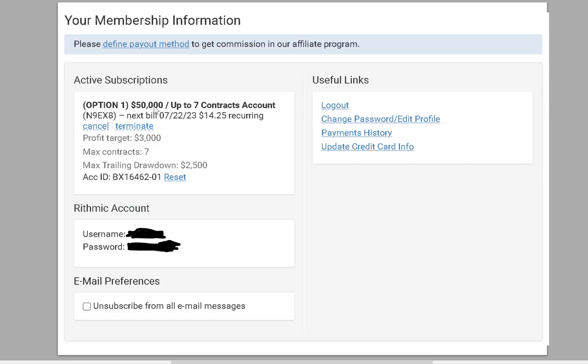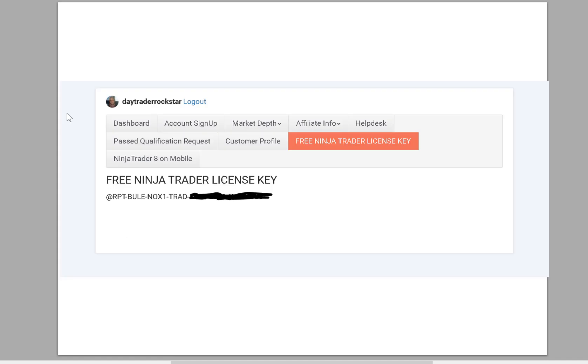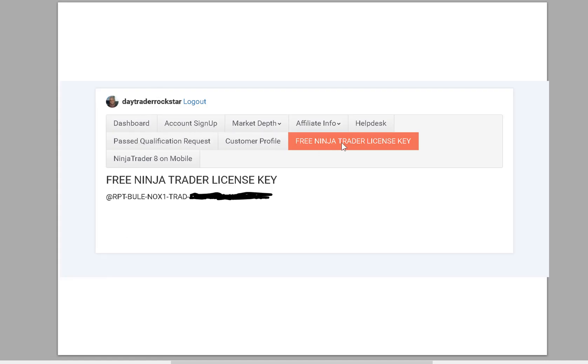The $150,000 account option is $14.25 recurring after you put the coupon in. Max drawdown is $2,500, max contracts is seven. Once you sign that up, go into your membership section — you'll see your Rithmic account username and password. Remember that. Then go get your NinjaTrader license. This part can be a little tricky for a first-time person — I actually had to wait a day and they had to get back to me because I had a tech issue, but they got back to me in a day. I give them pretty good grades on customer service.